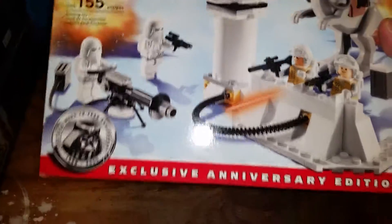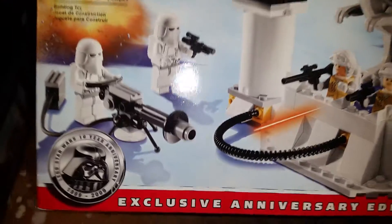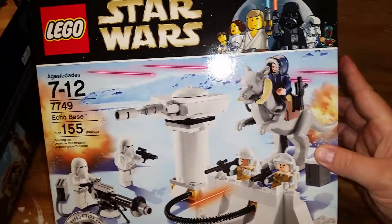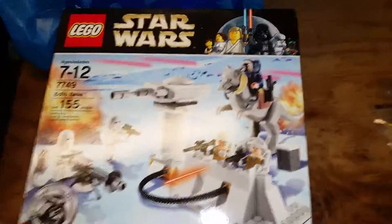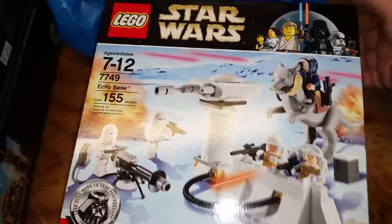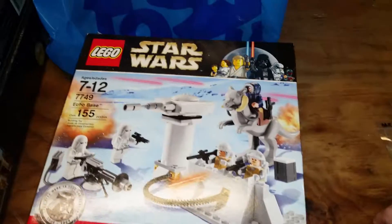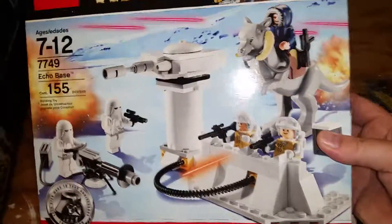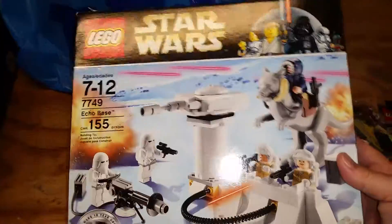I also picked up this Echo Base sealed set. I believe it's from 2009. It's got the Tauntaun in there, which I thought was really cool. It was $25. I first saw it on one table and wasn't sure I wanted to spend that much, but then we walked around and found another one at a different vendor's table for $45. So I went back and got the first one for $25 — it was still there. It won't be sealed much longer; I'm going to open it, build it, and probably do a review, because I love Star Wars.